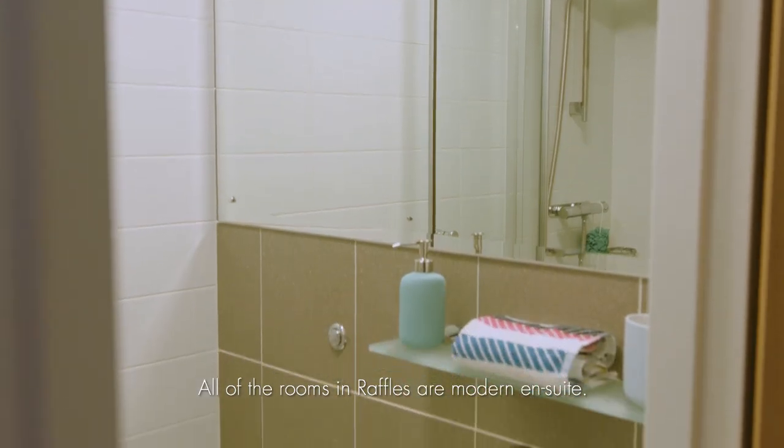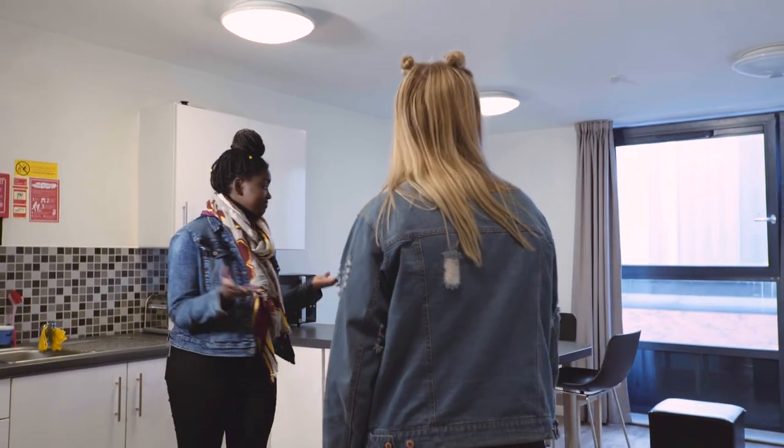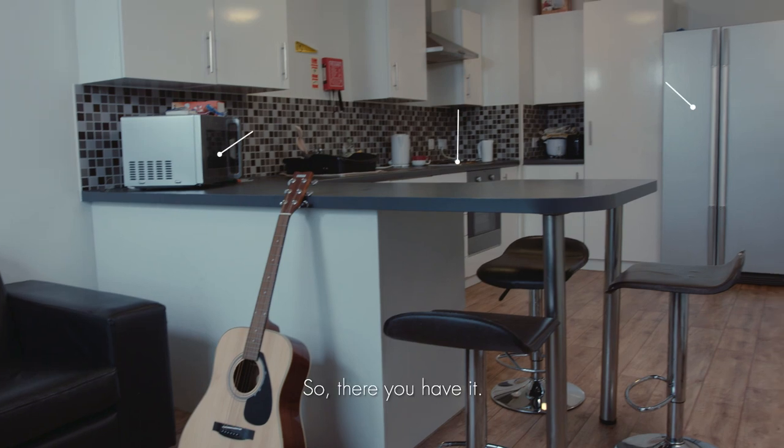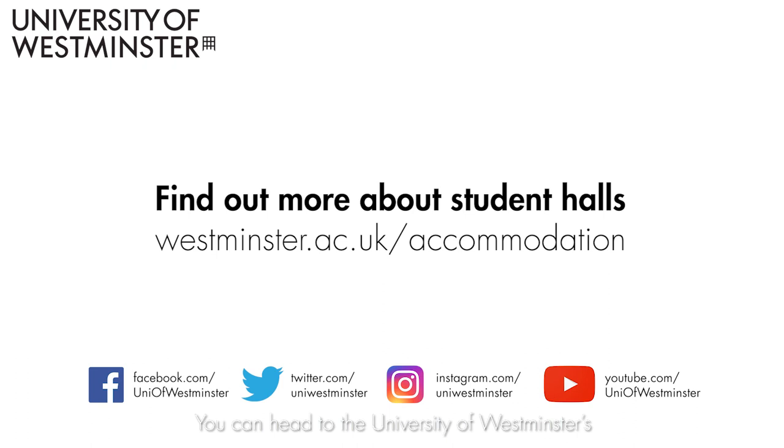All of the rooms in Raffles are modern and en suite. And it's not just the rooms that we rate at Raffles — also the kitchens. Any questions? You can head to the University of Westminster's accommodation website for all the details on current rent and how to apply.